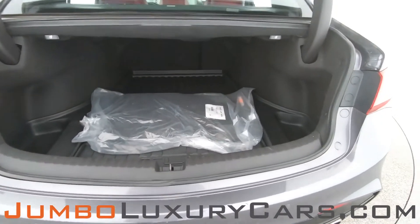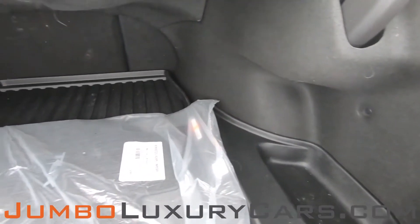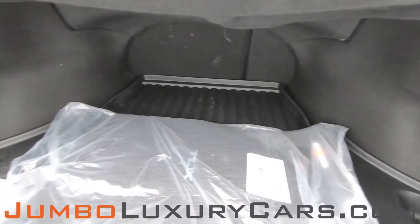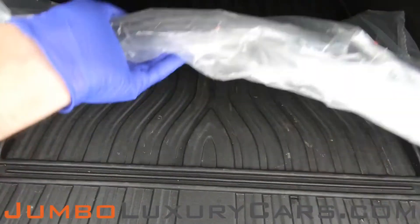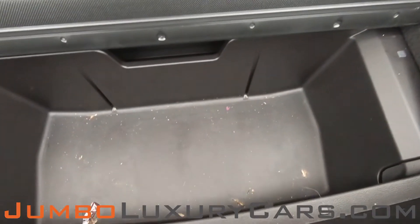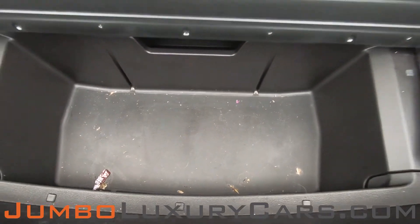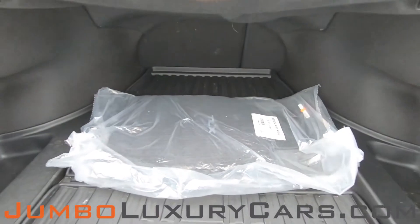Now let's check out the trunk. Here we have your floor mats. Under here we have additional storage. Overall, the trunk is in excellent condition.